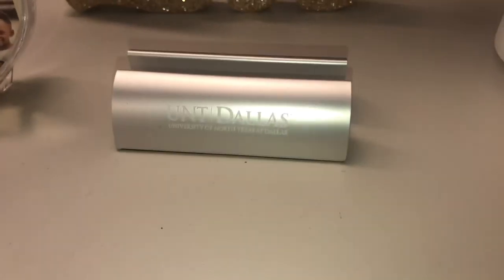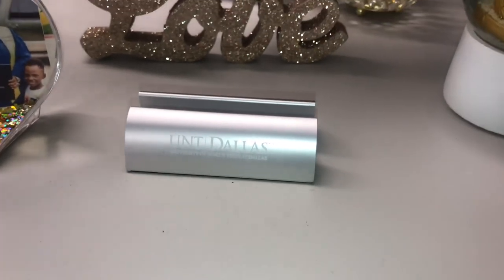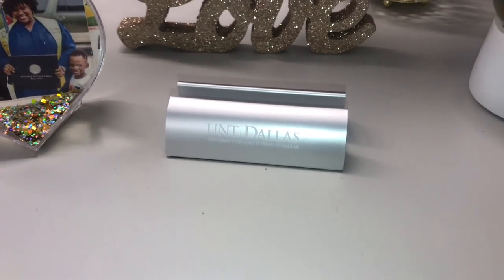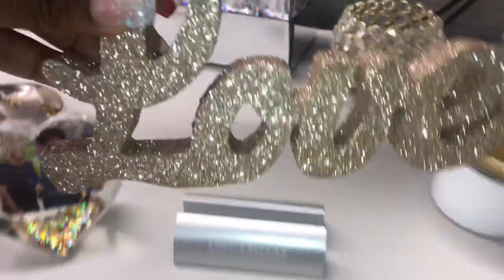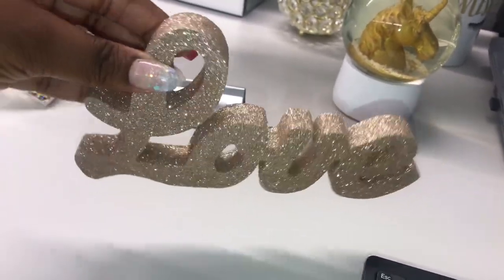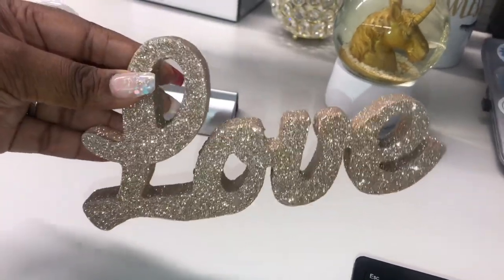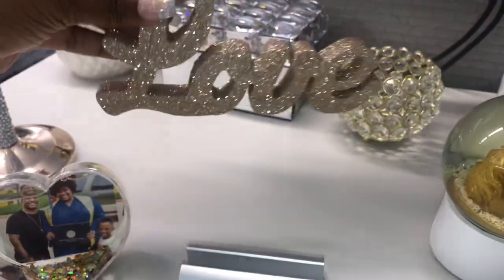This business card holder and phone holder is something I got from my school for being an alumni of UNT Dallas — I got my bachelor's and my master's from there. Next up, I got this 'Love' sign from Michaels. It was on sale with the Christmas items last year — I got it 50% off and only paid about five bucks for it. I love, love, love it!